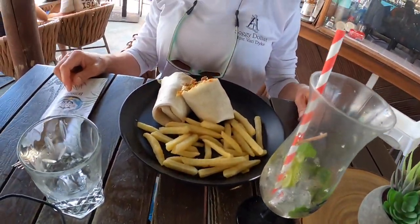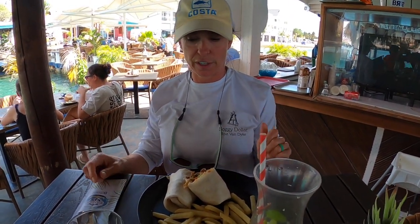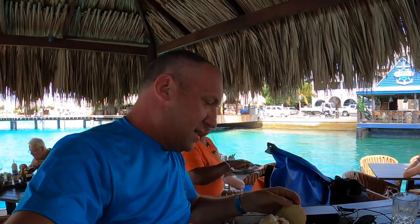Jen, you got the Mexican wrap — it smells amazing. Beef, jalapeños, french fries. I am hungry. I got the chicken — oh no, bacon cheese with lettuce and tomato. It looks good, I can't wait to dig in. This is really tasty. The food here is good. Is yours good? Delicious. Thank you so much, this is good.